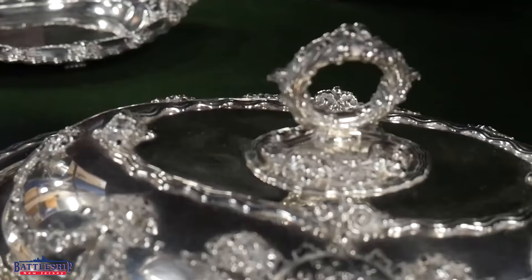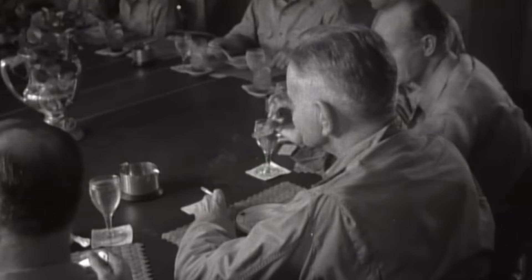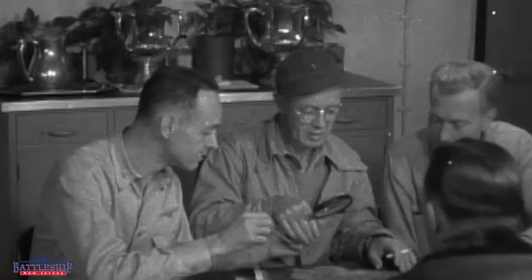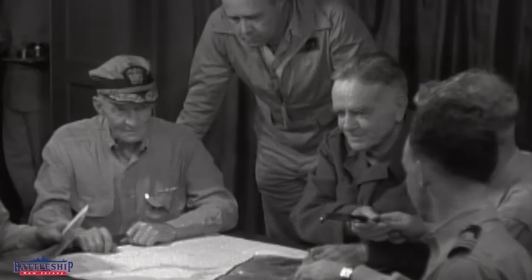Battleship New Jersey has a ship's silver set, which is in the captain's cabin and is about 120 pieces for a large meal — basically a group of people that can fit around the captain's table. But for the entire wardroom, which may be more than 100 officers in wartime, they had a separate wardroom silver set, similar to what is here, with silverware made out of silver.